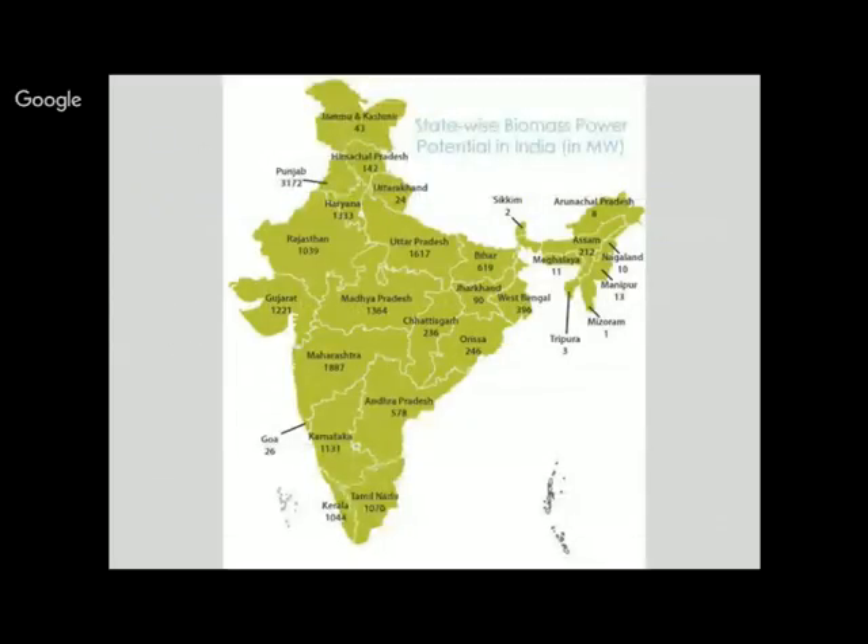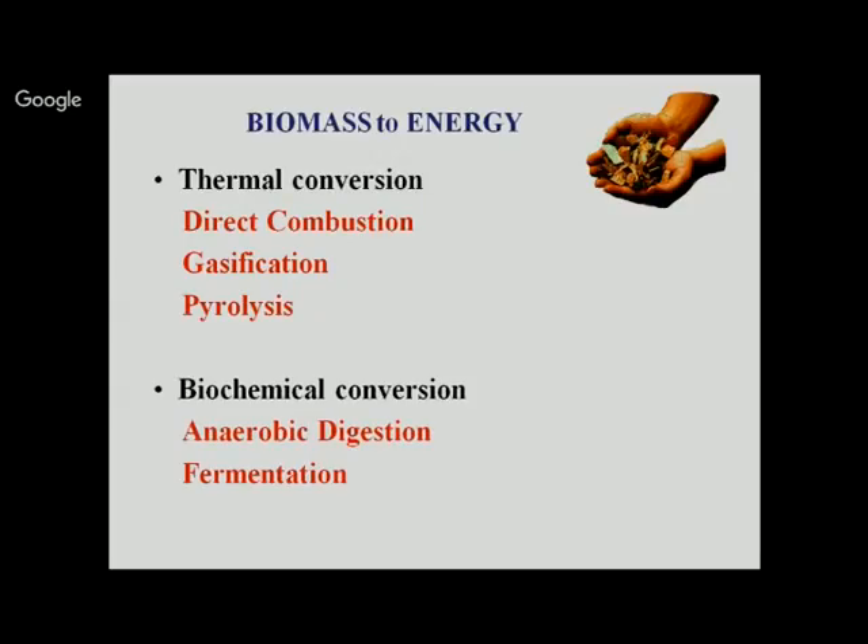India has a lot of biomass potential. The states with highest biomass potential are Maharashtra at around 2,000 megawatt, Uttar Pradesh at 1,600 megawatt, Madhya Pradesh at 1,400 megawatt, Karnataka at 1,100 megawatt, and even Kerala has more than 1,000 megawatt. This biomass can be converted into useful forms of energy to meet our energy demands, and it can be tailored for rural or urban environments and utilized in domestic, commercial, or industrial applications.